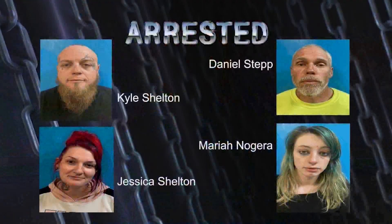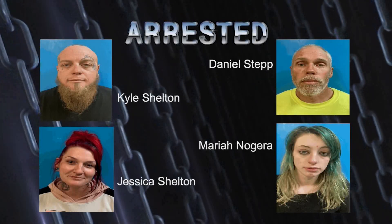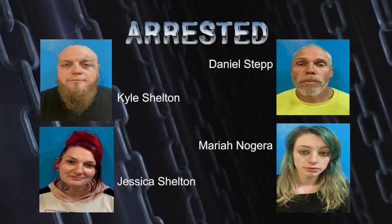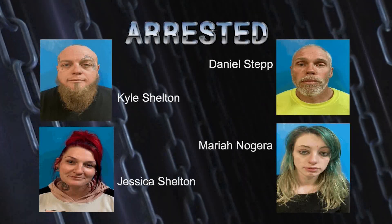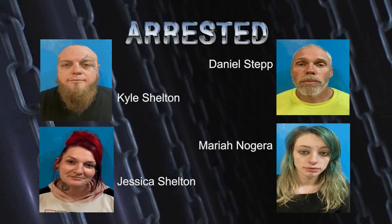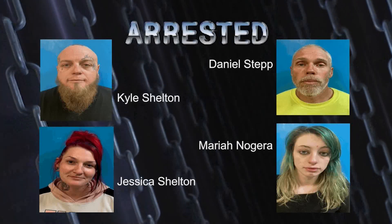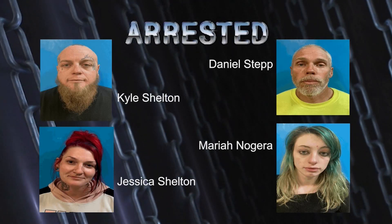Four people have been arrested after the Nye County Sheriff's Office executed a search warrant at a residence on Horn Road. The NCSO was alerted to a hit of stolen firearms through the investigative platform Leads Online. Detectives learned that a male and female, identified as Jessica and Kyle Shelton, had allegedly sold two firearms to Patriot Pawn in Pahrump. Three individuals then purchased handguns at the pawn shop with money from the sale of the rifles, and officers applied for and were granted a search warrant for the firearms transferred to Kyle and Jessica Shelton.